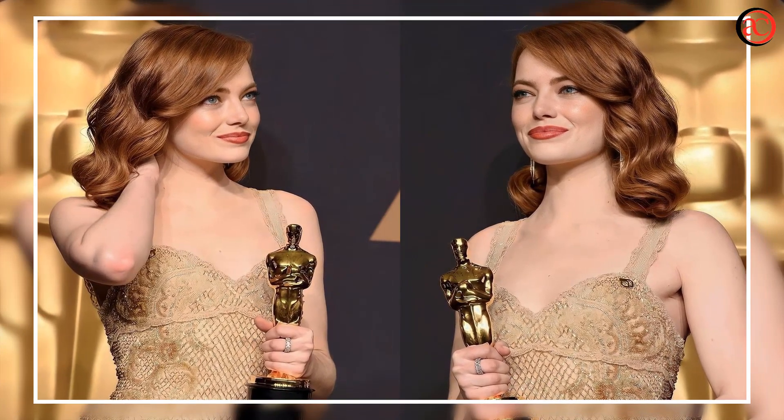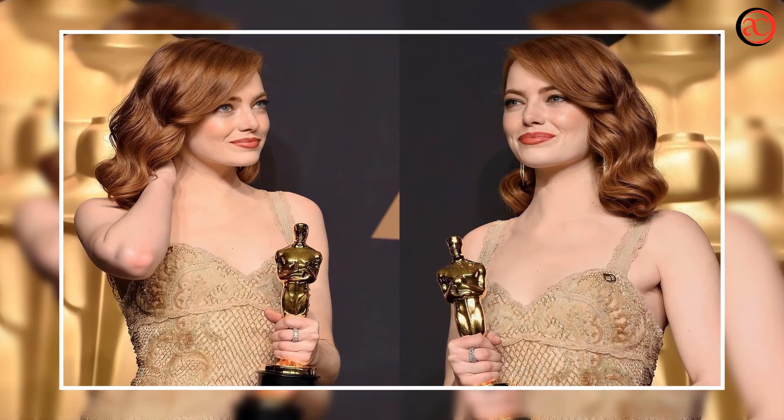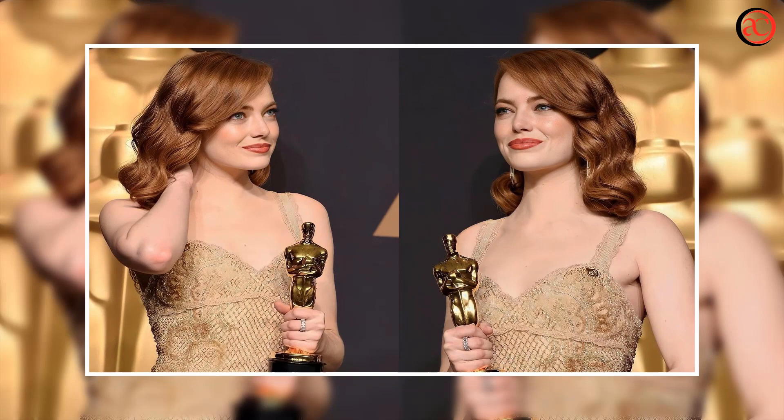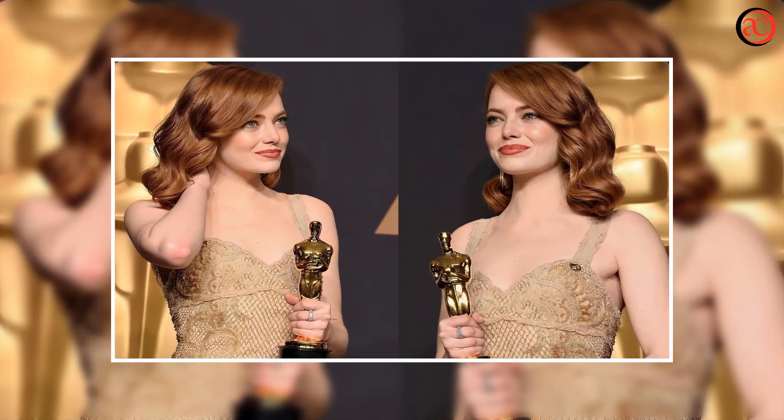Stone is actually a natural blonde and has dyed her hair varying shades of the hue for film roles, like when she played Gwen Stacy in the Amazing Spider-Man movies with Andrew Garfield.